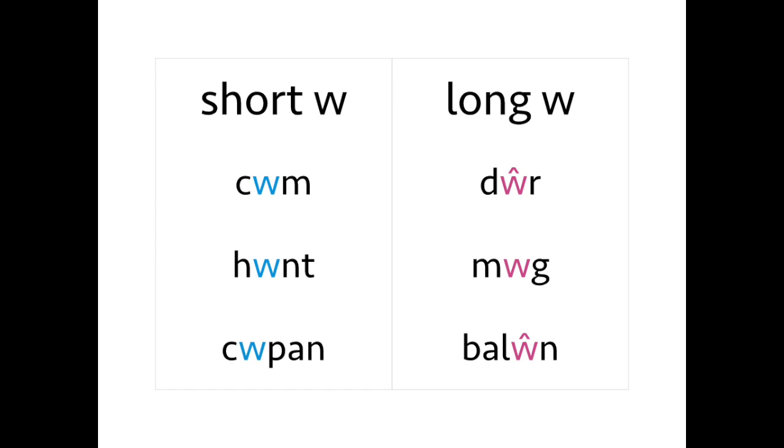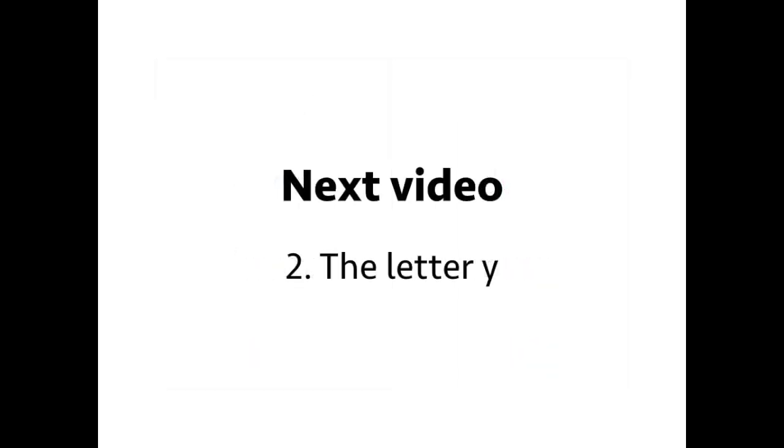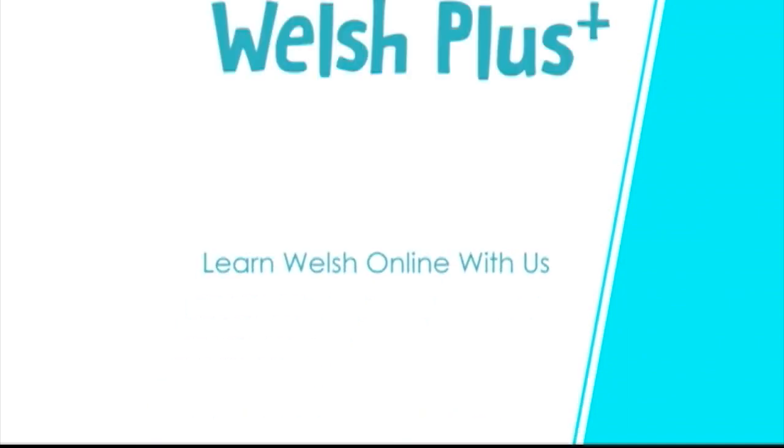So those are the vowels in Welsh. But wait — didn't you say there were seven vowels in Welsh? Ah, well spotted! The final vowel in Welsh is Y, which is what we'll be looking at in the next video. Go check it out.